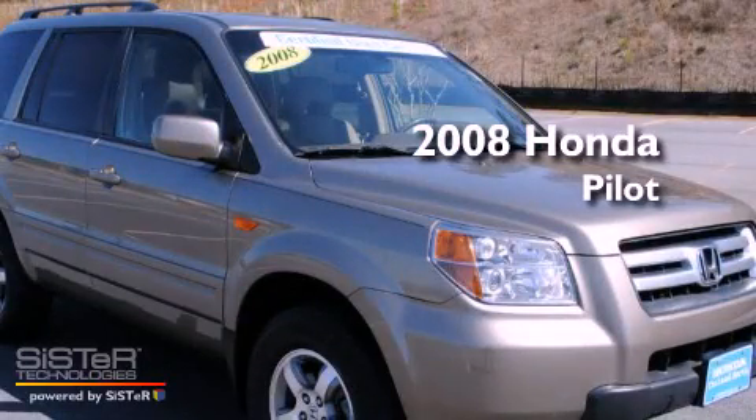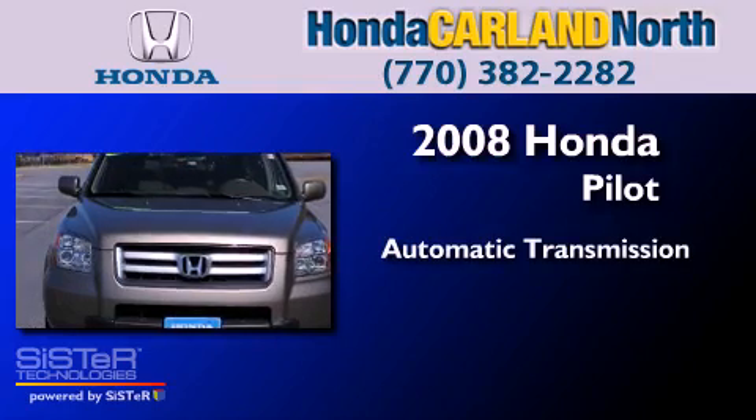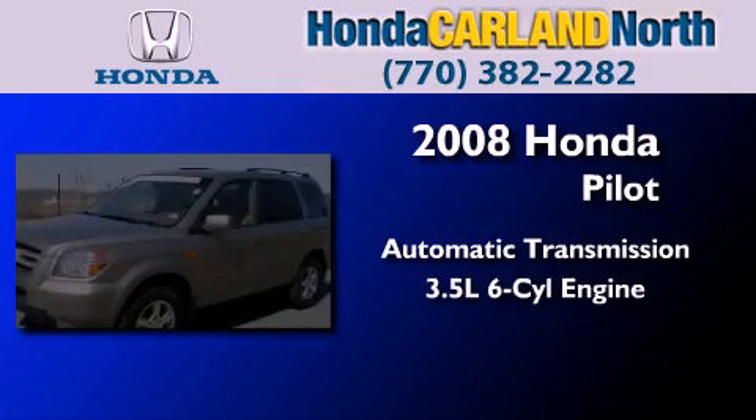This is a certified pre-owned 2008 Honda Pilot. This crossover has an automatic transmission and a six-cylinder engine.